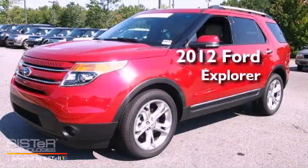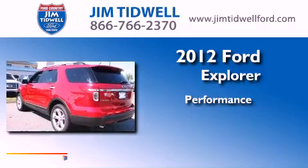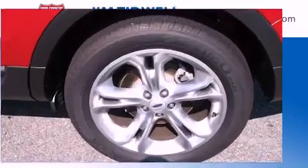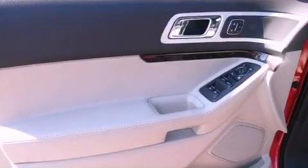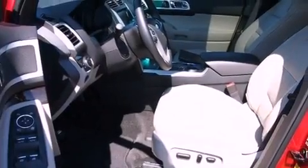This is a brand new 2012 Ford Explorer. Features include heated seats, a rear view camera, traction control and stability control systems, a rear spoiler, and a security system.